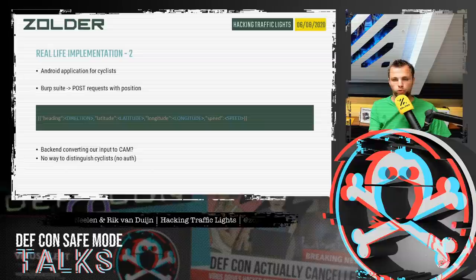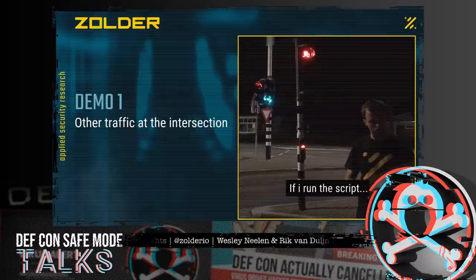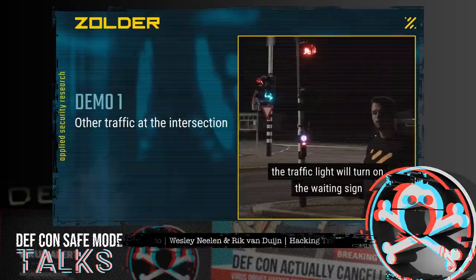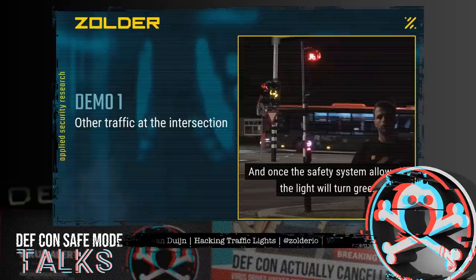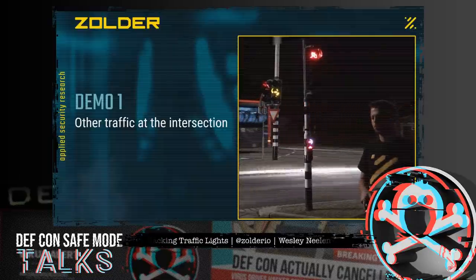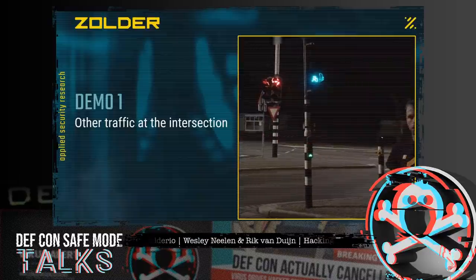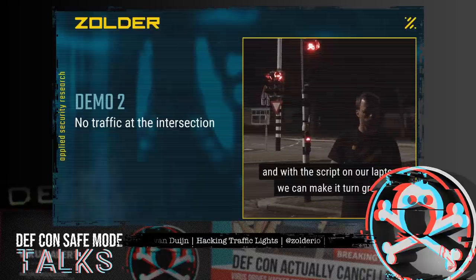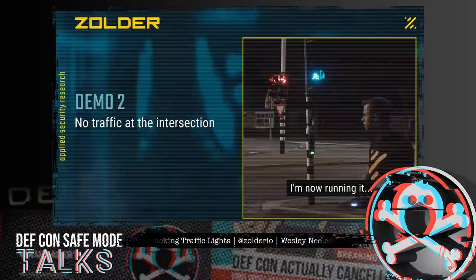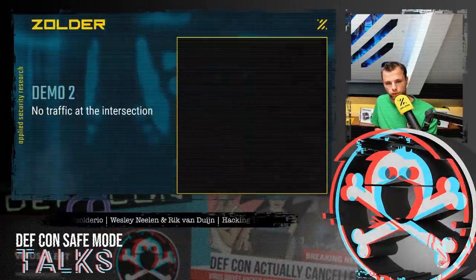We wrote a Python script to send the POST with the correct information and recorded demo videos. In the first video, we are at a connected traffic light with other traffic at the intersection. You can see the system reacts — the waiting sign turns on, but it waits until it is safe to go green. The safety system stays intact — it will never turn two conflicting lights green at the same time. In the second video, without any other traffic, sending one POST request causes the system to instantly turn green.